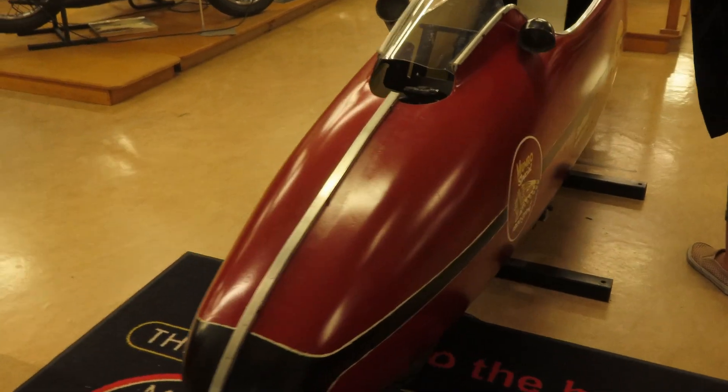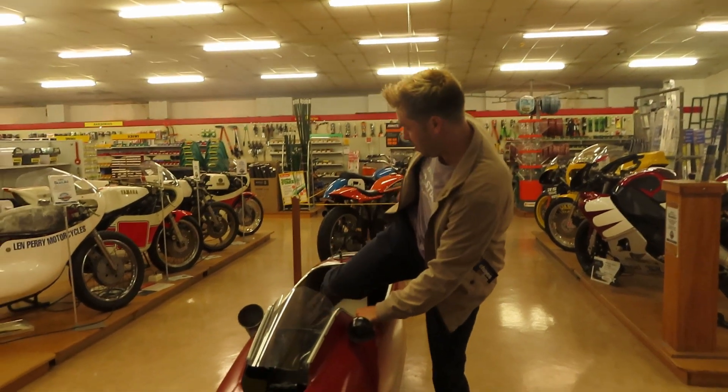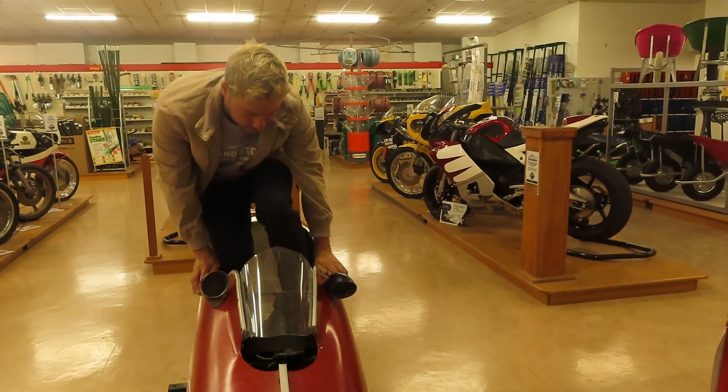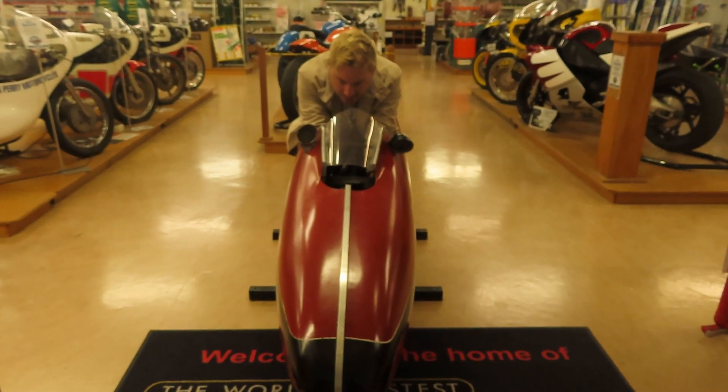Oh my god. This here is the replica of the 1920 Indian Scout motorcycle Burt Munro special, and they've actually allowed you to sit inside. This is so cool. I'm not trying to get into this thing. How's that feel? Feels pretty damn tight.